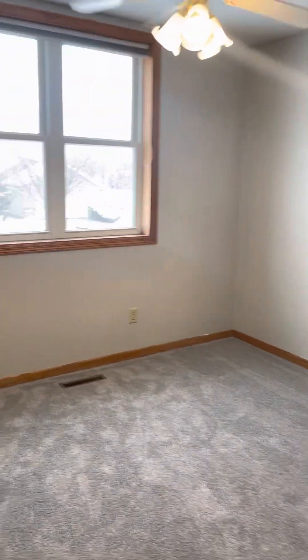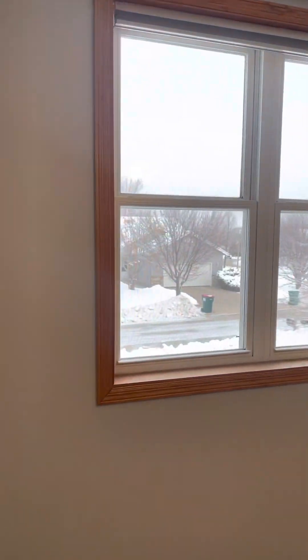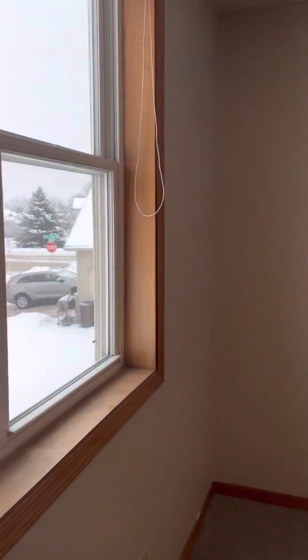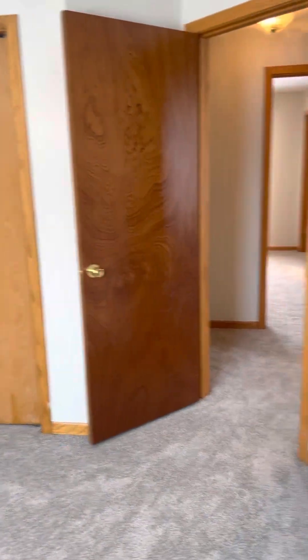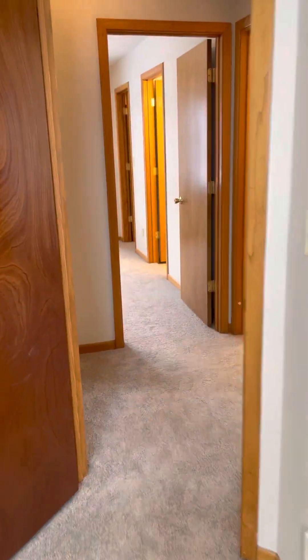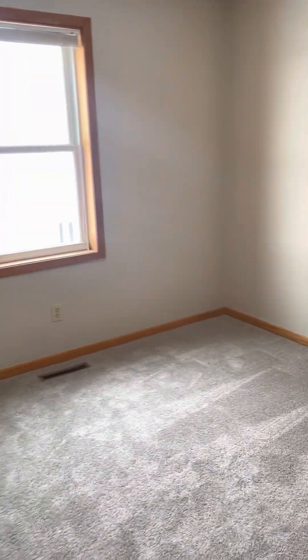Two of the three bedrooms are on the smaller side, but definitely doable. In terms of closet space, you could probably fit a queen bed in here but there won't be much room for anything else — maybe a dresser. Then we're going to go into the second room.